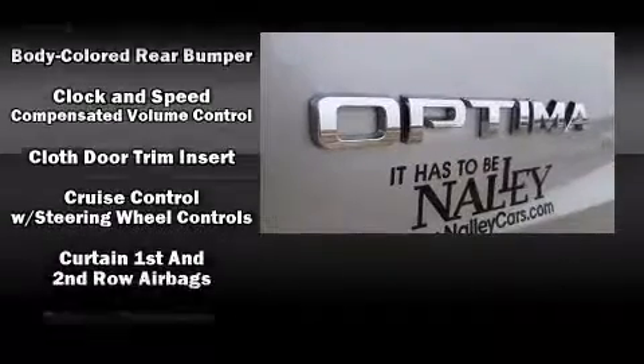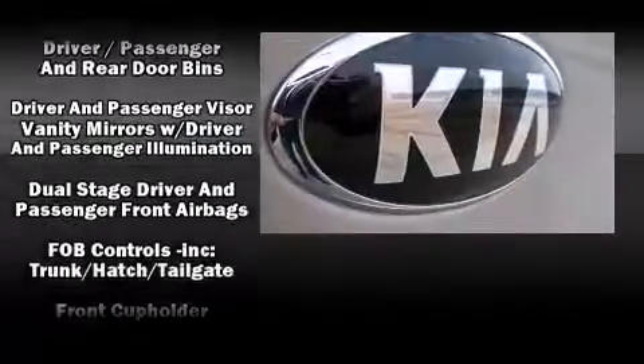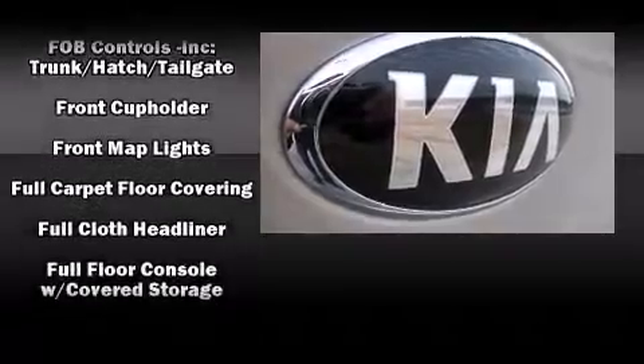Kia ensures the safety and security of its passengers with equipment such as head curtain airbags, front-side impact airbags, and traction control.